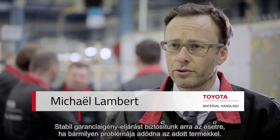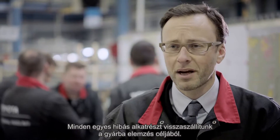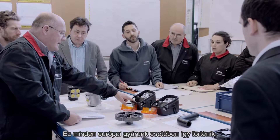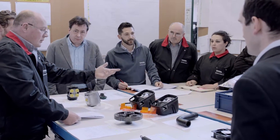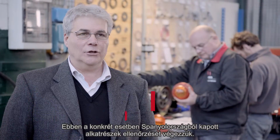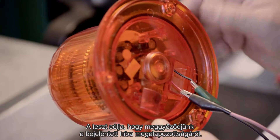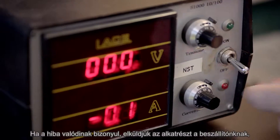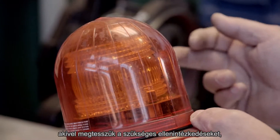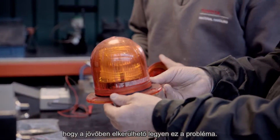In case you have an issue on your product, we have a robust warranty claim process. Every single faulty part comes back to the factory to be analyzed. This is deployed across our European factories. In this area, we control the parts we receive from the field. In this specific case, we are controlling components received from Spain. The test consists of confirming, or not, the defect that has been pointed out. If the defect is confirmed, the piece will be sent to our supplier, which will provide all the necessary measures to prevent the fault from repeating in the future.